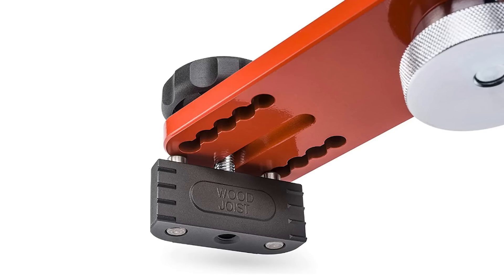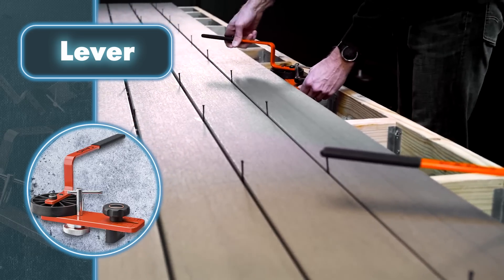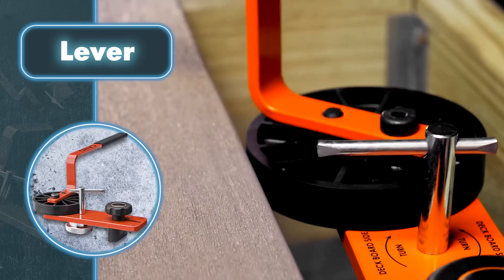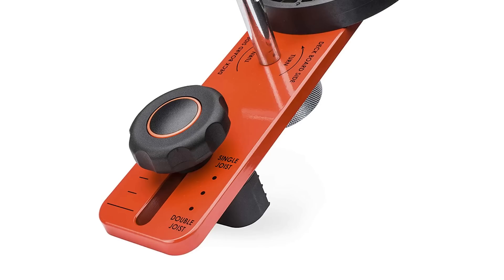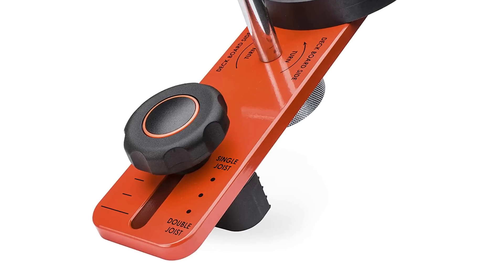You don't have to be a construction worker to use the tool — Lever is perfect for use by a single person, which means you don't need a full construction crew to back you up. Just lay the boards, place the tool on the joist, and lock it in place. The lever does the rest.